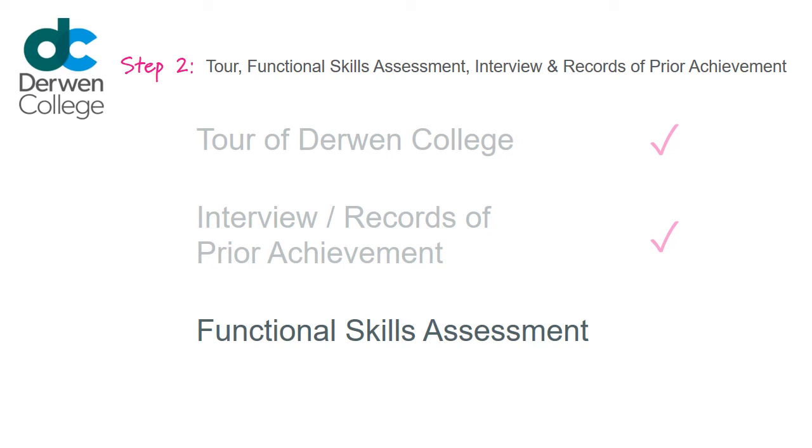Depending on the restrictions in place at the time, you may be invited on site to carry out a functional skills assessment with an Admissions Assessor, or they will arrange with you to have an online meeting. They will talk to you about English or Maths and may do some activities with you to find out what you are good at and what you need support with.